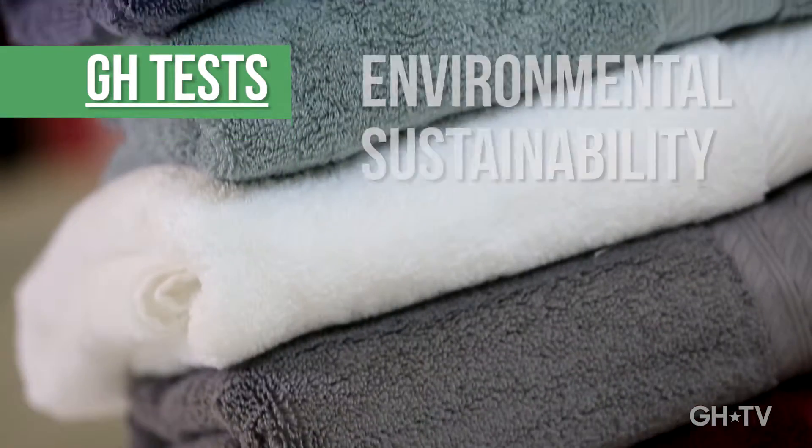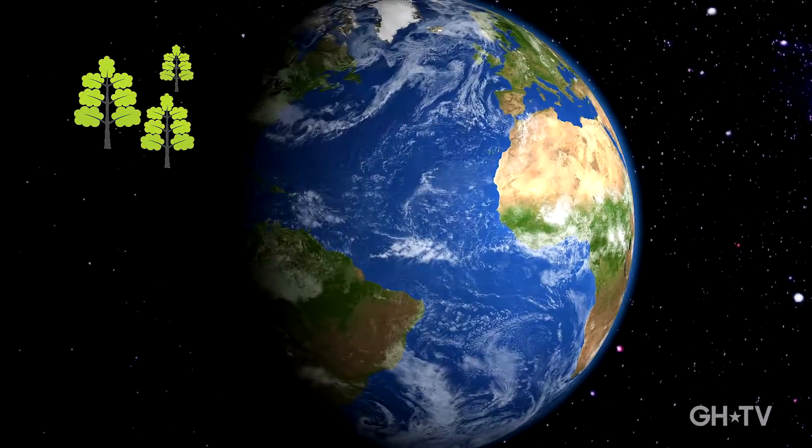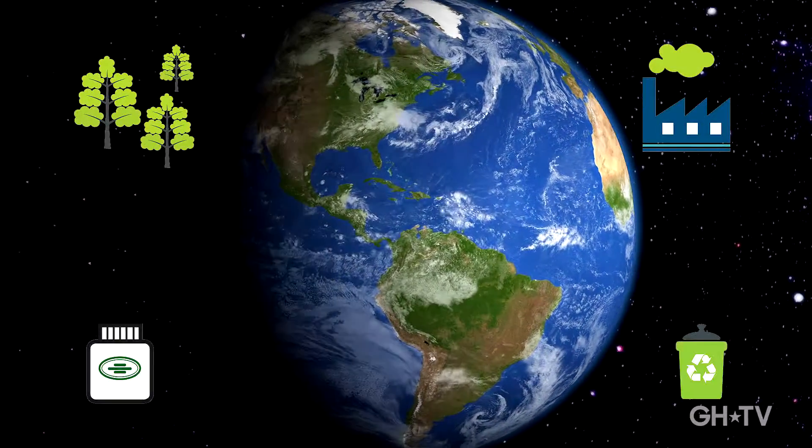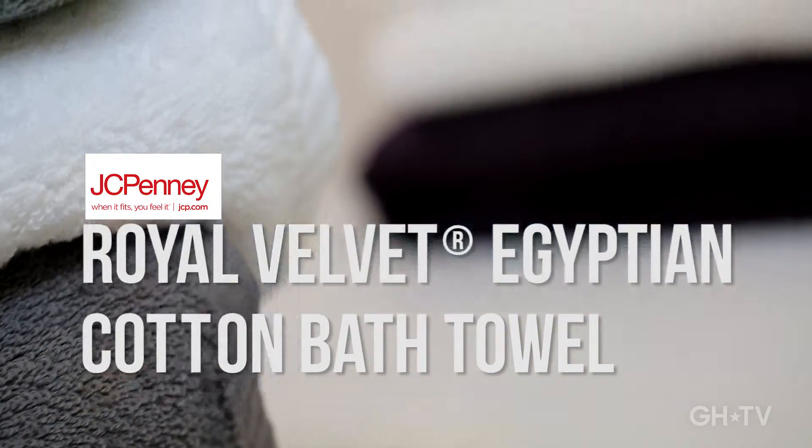And just as important, are the towels produced in an environmentally responsible way? How are the materials sourced? What are the manufacturing practices? Is it all designed with the environment in mind? These Egyptian cotton bath towels got that green light — the green Good Housekeeping seal.